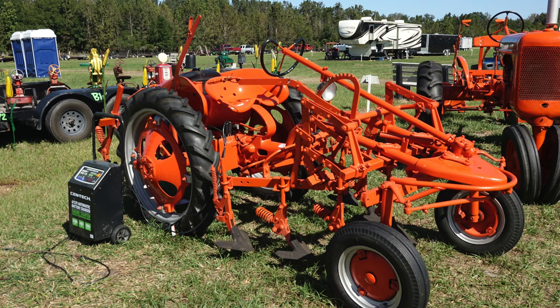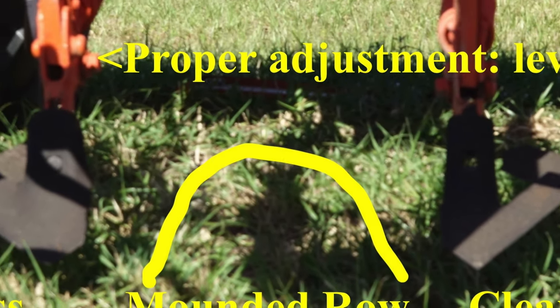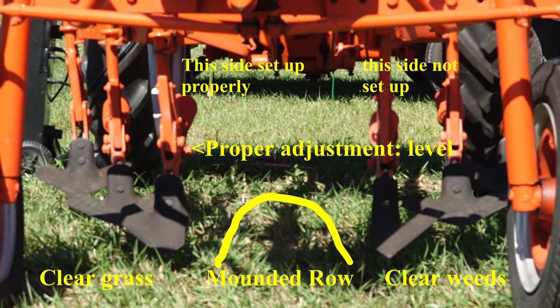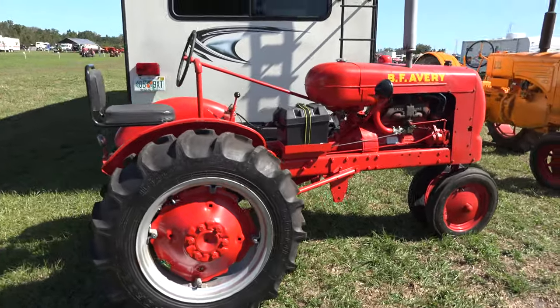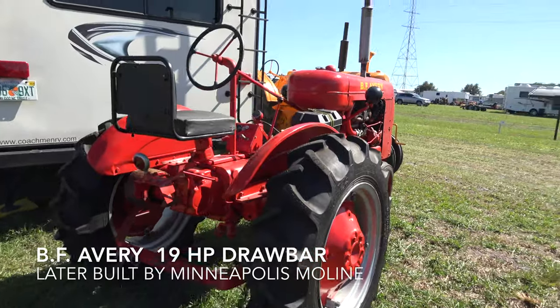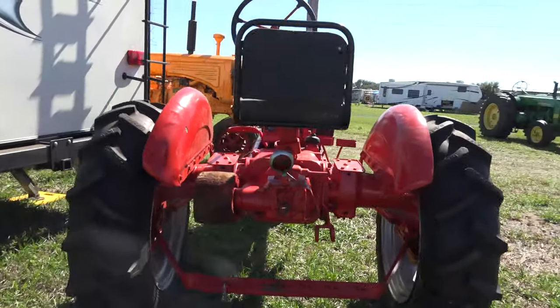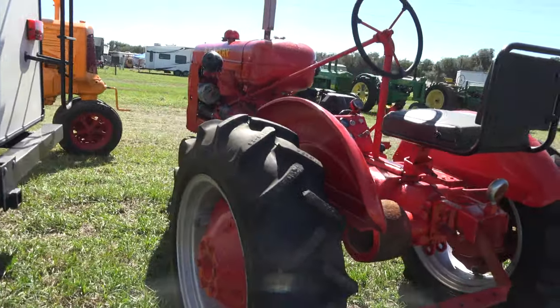This is an Allis Chalmers Model G. A lot of these are being converted to electric power. It shows you how to set up your cultivators — the left side of your screen is properly set up, the right is unadjusted. You could buy these from Montgomery Ward and some of the other catalog stores. They were good little tractors — sturdy and well-built.